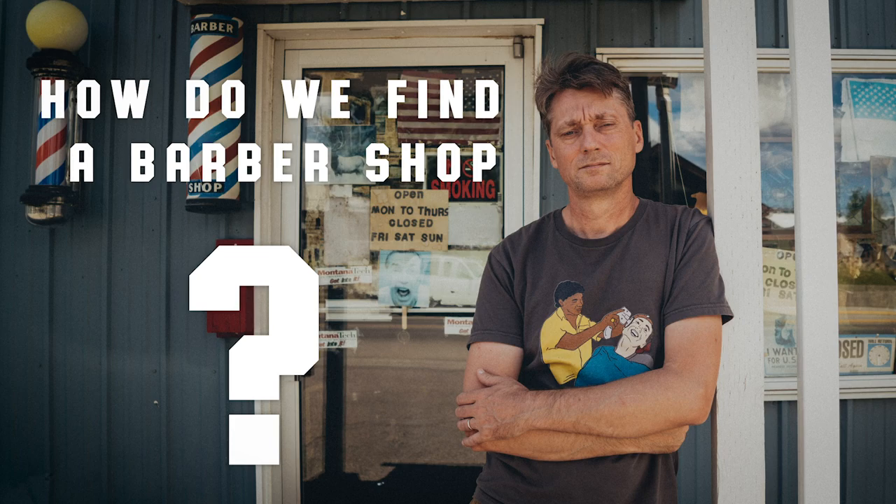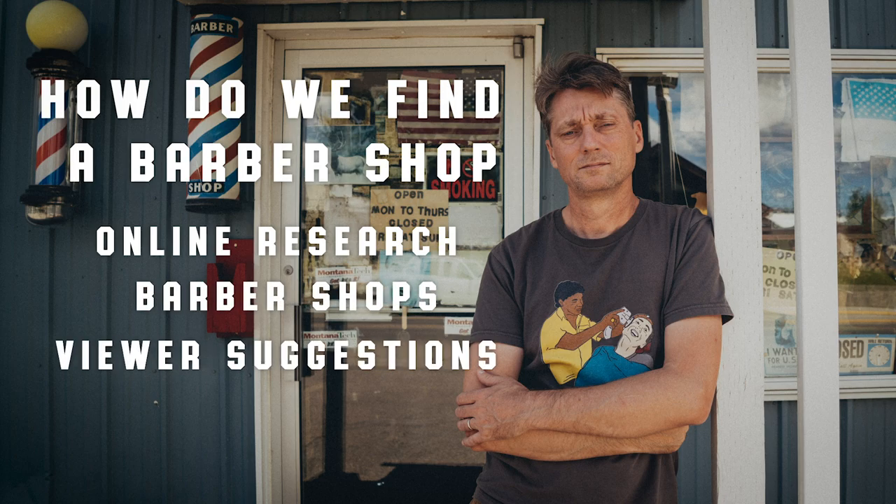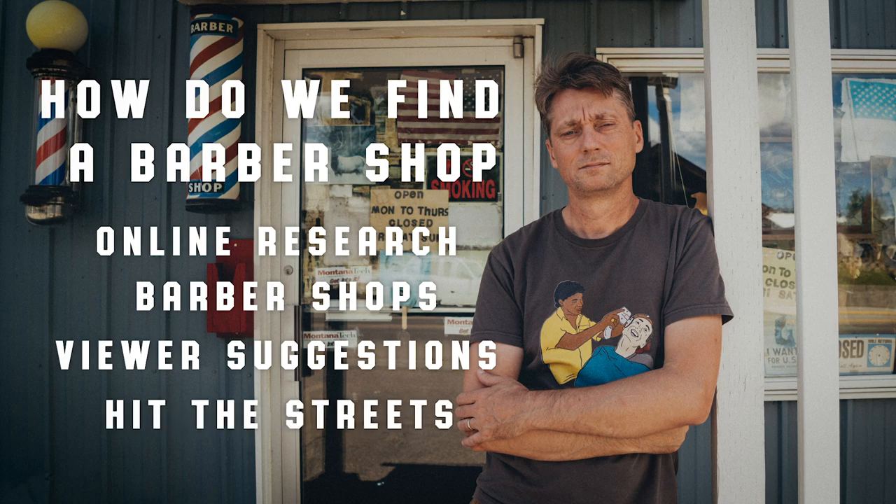Well, there are a few ways we find barbershops to film at, like the endless nights of research online, the barbershops that reach out to us on social media and viewers like you that have messaged us with suggestions. Then there is the good old fashioned hit the streets and see what's out there.